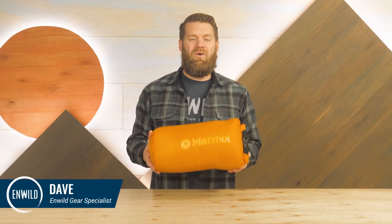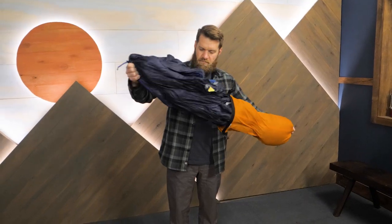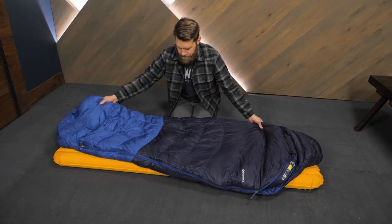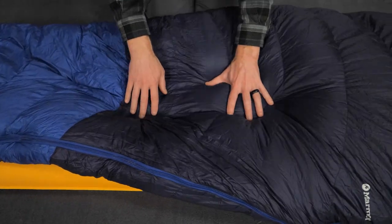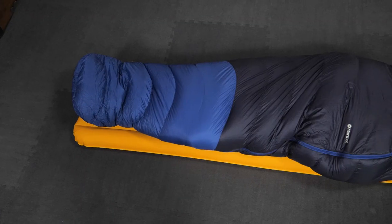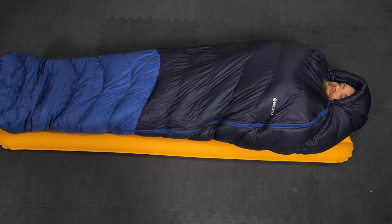Hi folks, I'm Dave, we're in Wild, and today I'm excited to discuss the Helium Sleeping Bag from Marmot. This is a classic lightweight backpacking bag that's been updated several times throughout the years. It's filled with high quality down feathers for lightweight compressible warmth, and it's a great option for overnight backpacking trips and through hikes too. Let's check out the details.